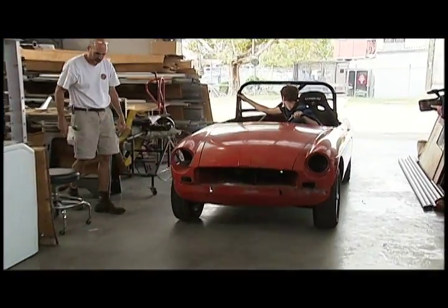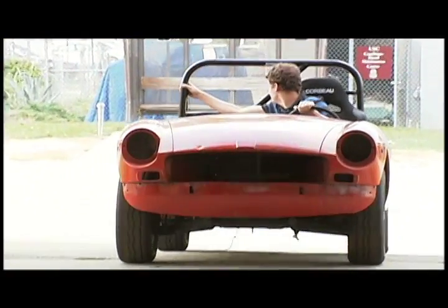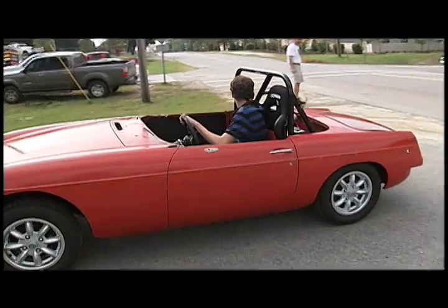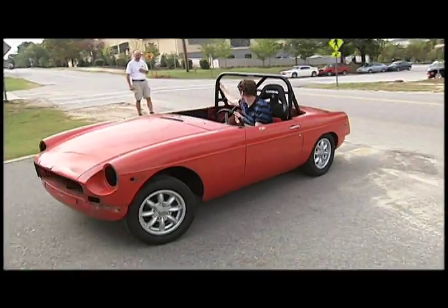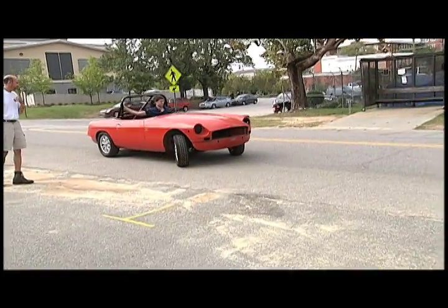I actually got into studying alternative fuel sources my second or third year, and once the electric car got some steam behind it I became interested in that and started researching it. So when this opportunity came across I was like, yes, that's what I want to work on. I was really excited that the University was doing this and I was glad to be a part of it.